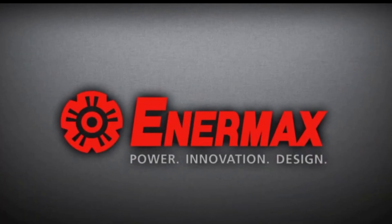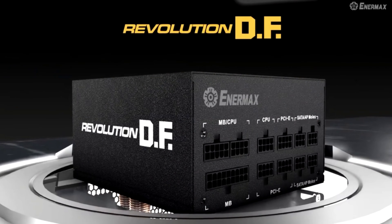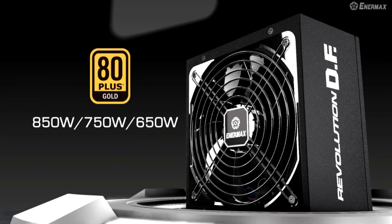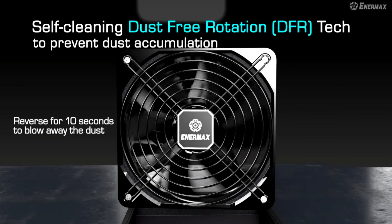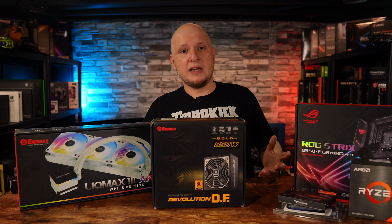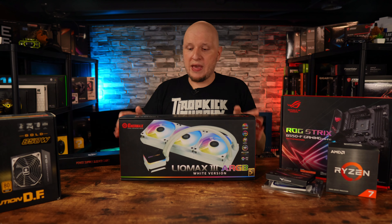This brings me to the sponsor of this video. Enermax has been a friend of the channel for some time and provided a couple of components to help make this build happen. First up is the Revolution DF — a fully modular, gold-rated power supply. Awesome quality, super quiet, and it's rated to handle even a 4090, which still sits at 850 watts, so I might actually plug one in and see what happens.